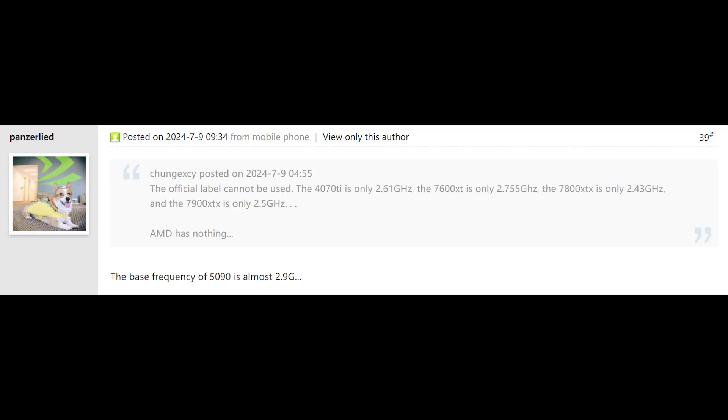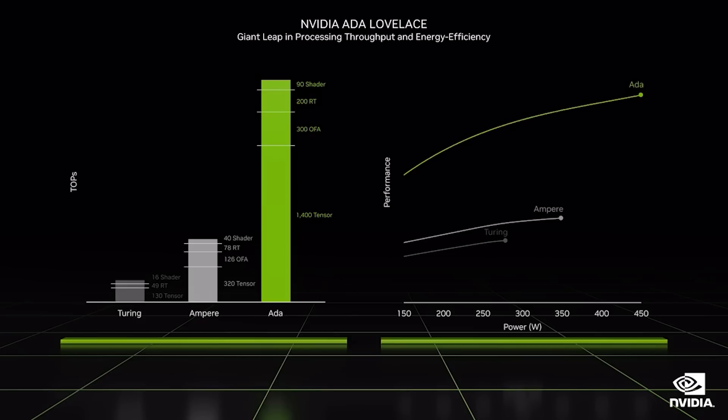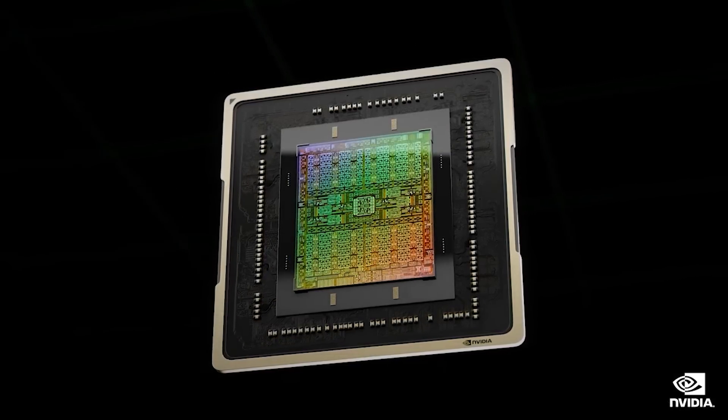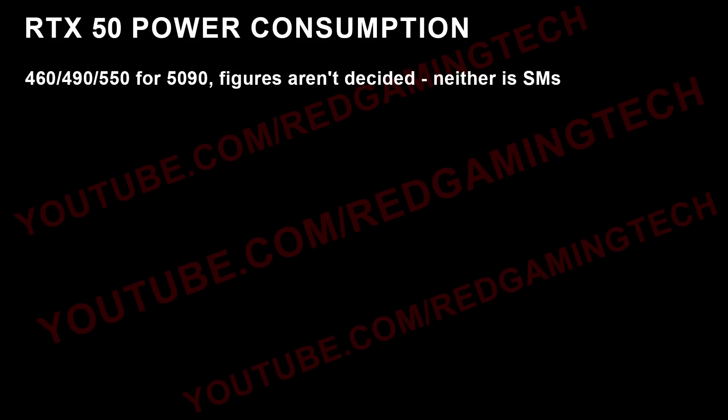PanzerLide basically said it's 2.9 gigahertz for the base frequency. I've spoken to yet another source and they have told me that, so far, as long as the wheels don't fall off the wagon, 3 gigahertz plus for the boost target is still a thing, and it's going to be basically quite close to 3 gigahertz for base frequency. Now, what about the power consumption figures? According to a source I've spoken to, the numbers from Seasonic are not 100% accurate. It's possible my source is using older information, but I was told 460, 490, and 550 watts. Basically these are different BIOSes they're testing internally to figure out which one they want to go with.